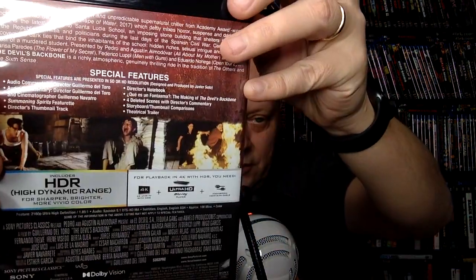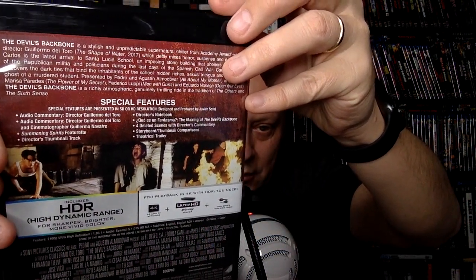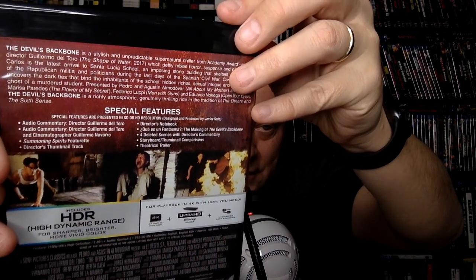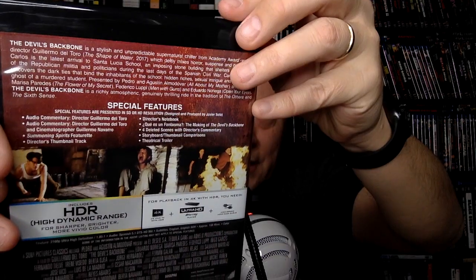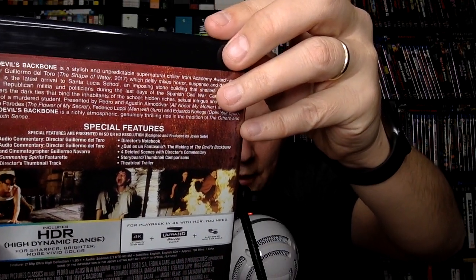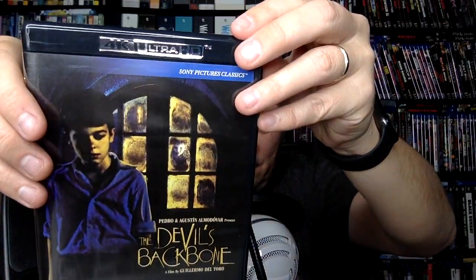Then we have Guillermo del Toro's The Devil's Backbone. This has come out on Criterion Blu-ray, so I don't know that all the features are matched here, but you have multiple commentaries with Guillermo, one with his cinematographer, a "Summoning Fury" featurette, and a Director's Note. Lots of nice features, actually, even if it doesn't fully encapsulate the Criterion release — and now it's in 4K, so that's a good one.